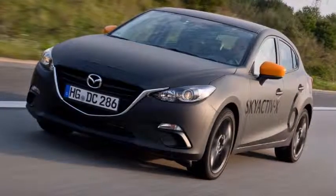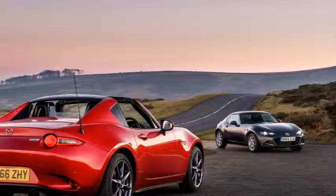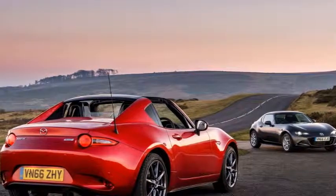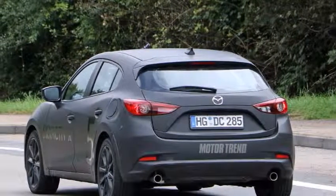The petrol engine that thinks it's a diesel — how Mazda's compression ignition Skyactiv-X engine works. Mazda is claiming the biggest breakthrough in combustion engine technology in decades with its new spark controlled compression ignition, SPCCI, engine. Why the fuss?